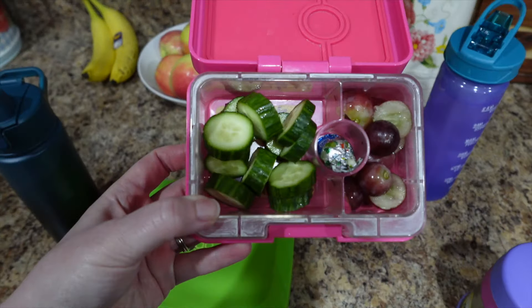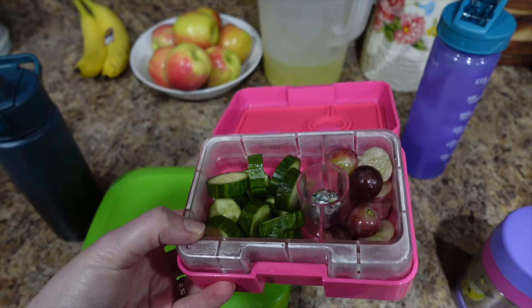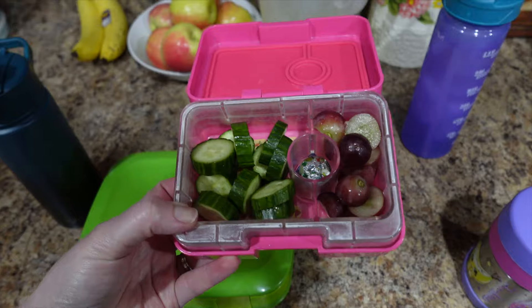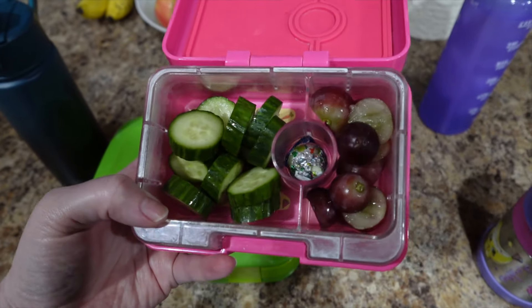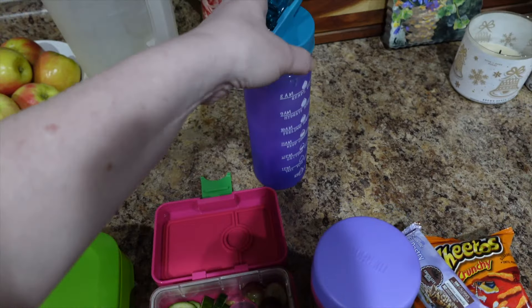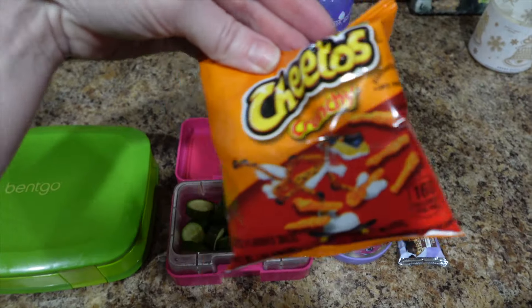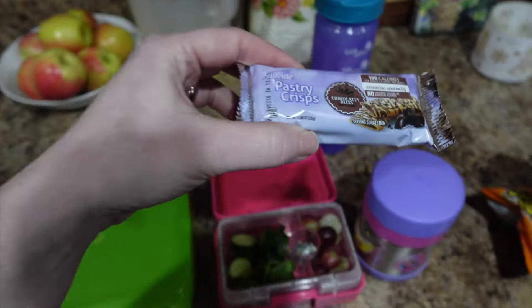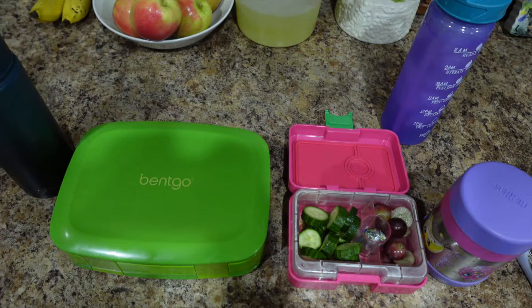And then for her little side, this is a Yumbox — the Yumbox snack box. This is great for sides or when she was little I used to pack her whole lunch in here. But this has cucumber, some cut up grapes, and a couple of Hershey Kisses. And then she has some water with that. And then for snack today she has some Cheetos and some chocolate pastry crisps — I get these at Aldi. And that is everything.